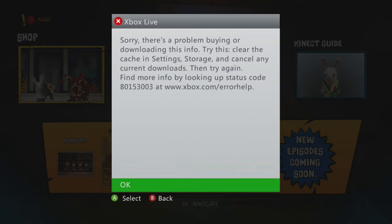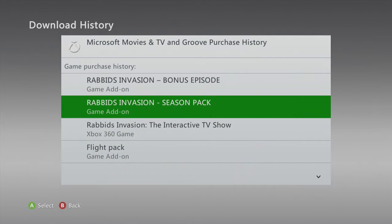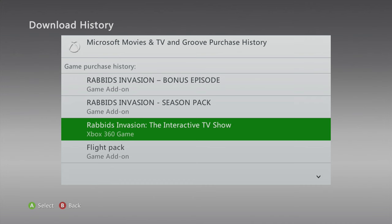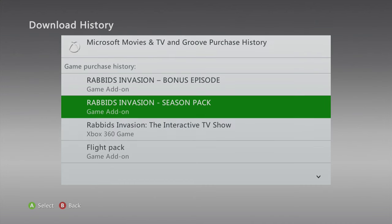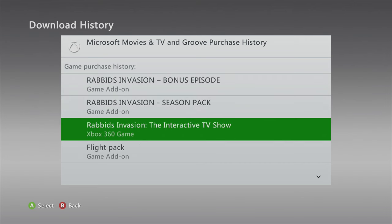As you can see, the DLC refuses to download so I can't access any of the paid-for content. And if we go to my download history, we can see the content isn't there either. This issue likely impacts a number of other season passes as well, as shown in my previous video.